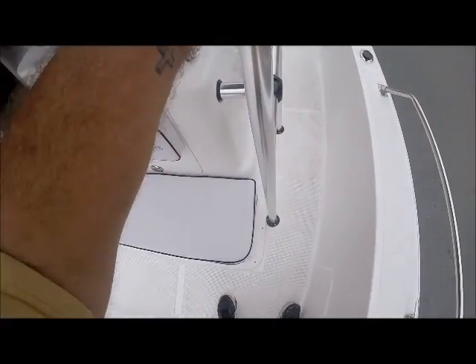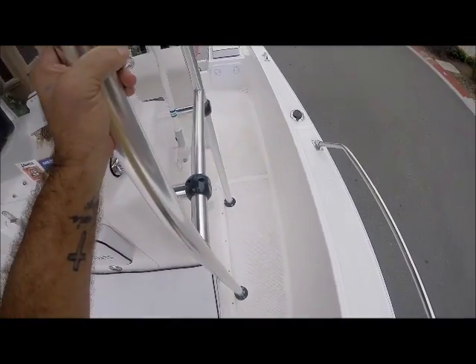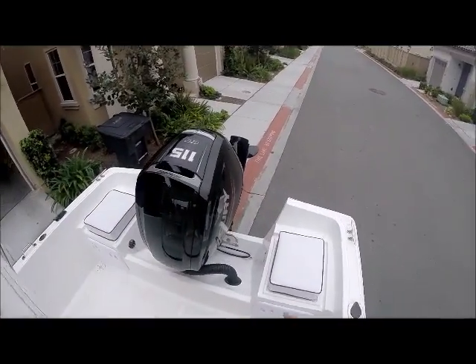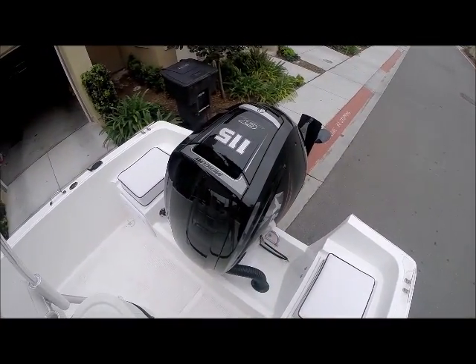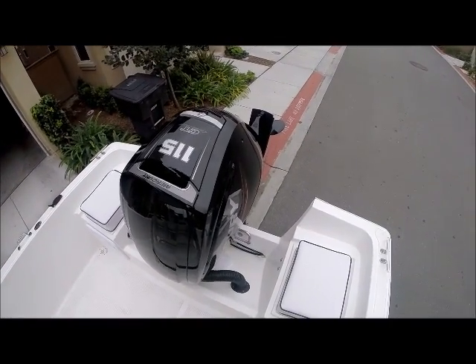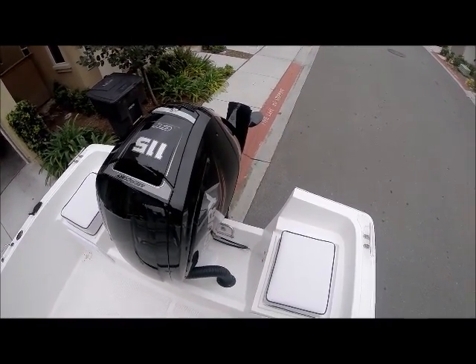My 2015 Thrasher. I got 115 horsepower Mercury, which they say sips gasoline — and it does. It just sips gasoline.